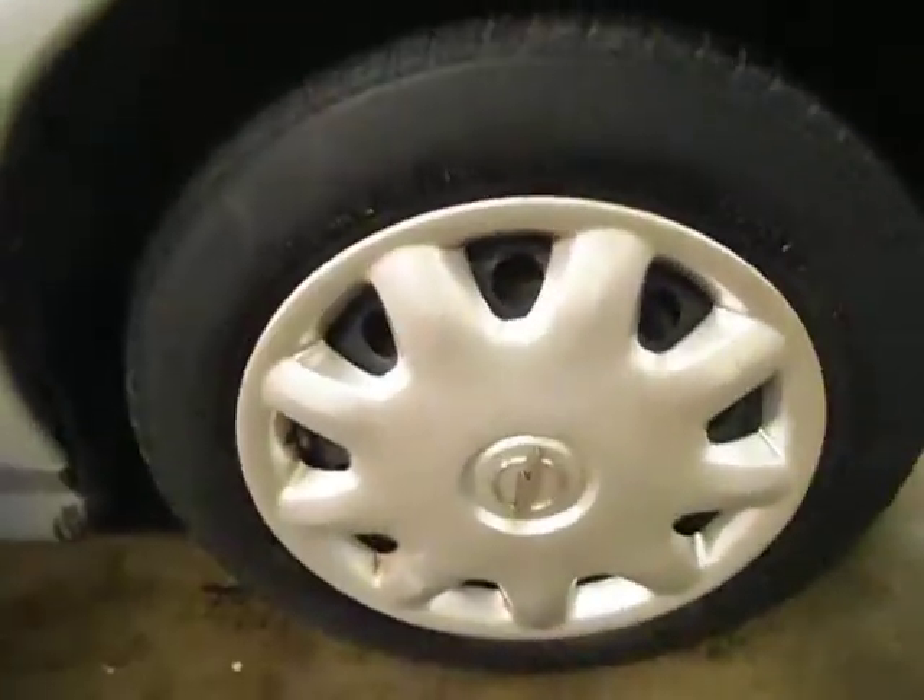Front tyres on 3mm and the blue trim is pretty good. Bonnet has one or two stone chips, but other than that, a clean little car.